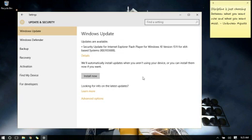Once you've reached the Threshold update, it can take up to an hour, so make sure you have the time to do it. If you're using a laptop, make sure that it's plugged in.